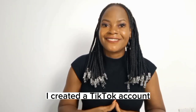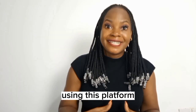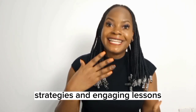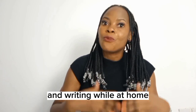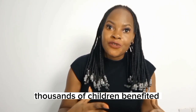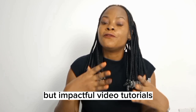I created a TikTok account called Little Readers Shine. Using this platform, I shared effective tips, strategies, and engaging lessons to help parents guide their children in reading and writing while at home. The response was really positive — thousands of children benefited from these short but impactful video tutorials.